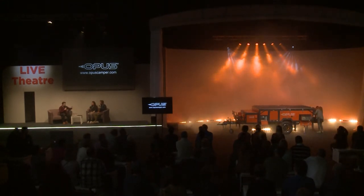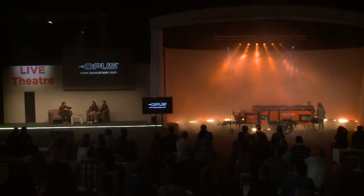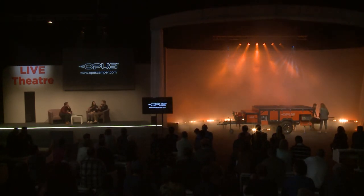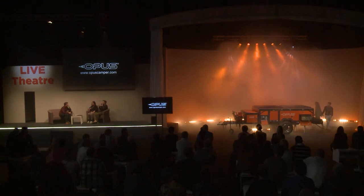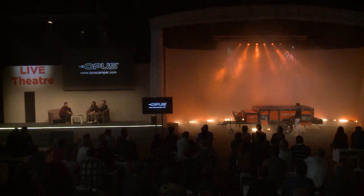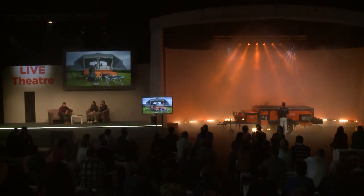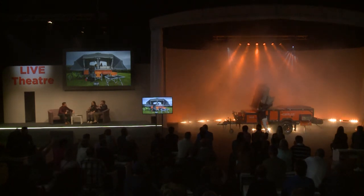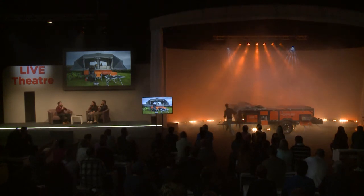My first question is, where are Opus Campers sold — all across the UK and abroad? Yeah, absolutely. Opus was conceived in the UK, and back when it was first started in 2013, our team members have spread across the world. We have a headquarters in Australia now as well, a headquarters in the US based in California. From our UK base we also distribute via Europe — we have dealers in Norway, Switzerland, Belgium. Quite a widespread coverage.